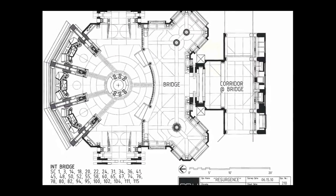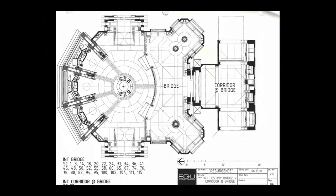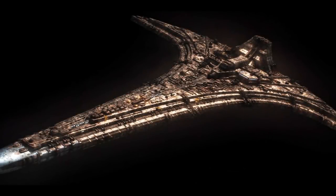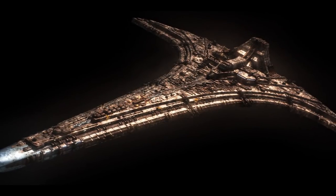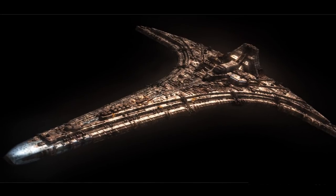It could hold 1,000 passengers. Other systems include: Destiny AI, Database, Kino Dispensers, Kinos, Stargate, and Stasis Pods.